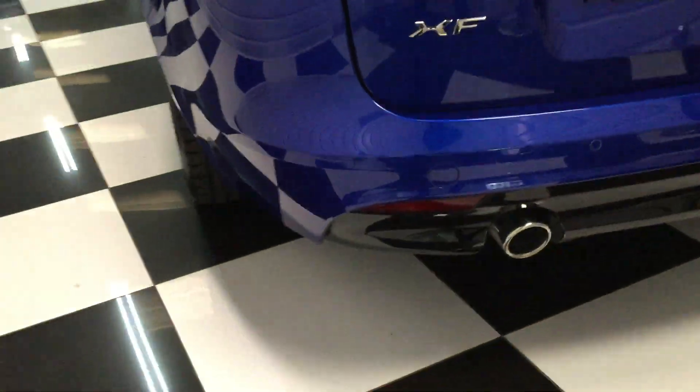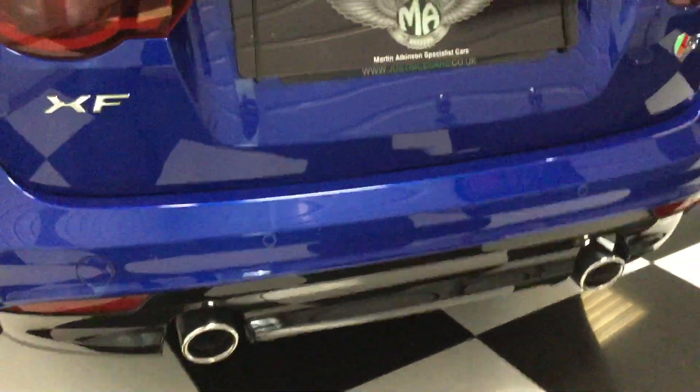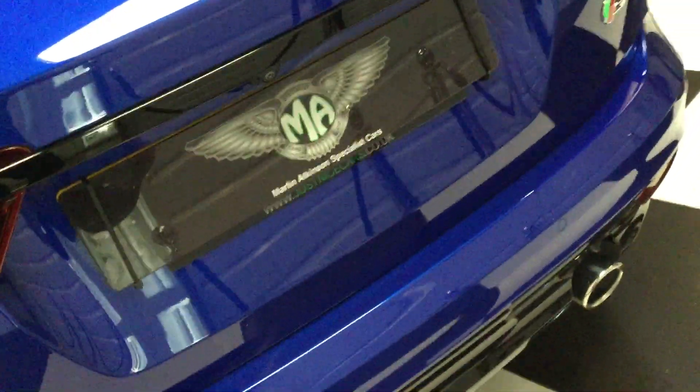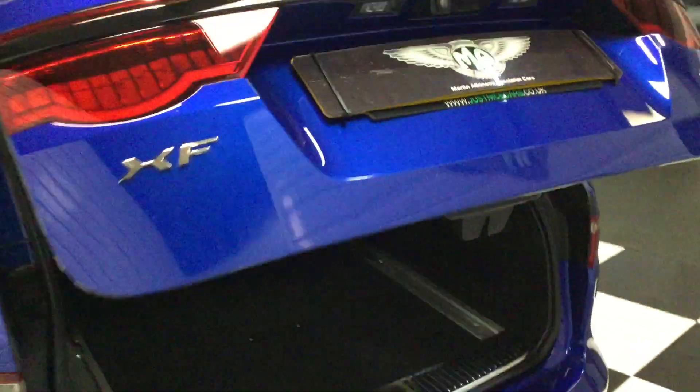At the back you'll see we've got parking sensors in the bumper, twin exhaust pipes, and a camera above the number plate. All lovely, no marks on top of the bumper. Let's find the button for the electric tailgate — there we go.